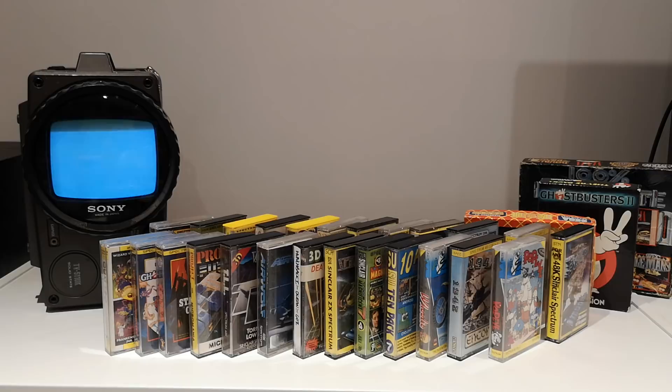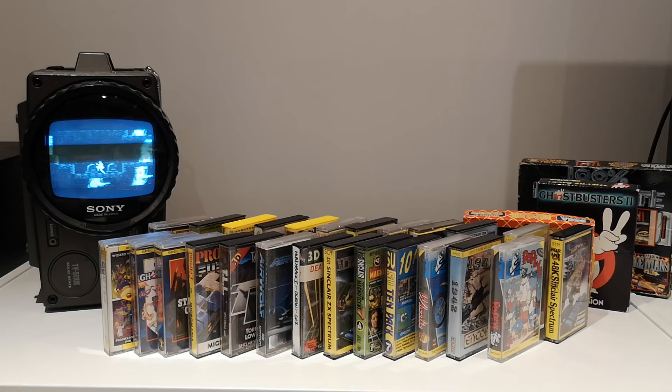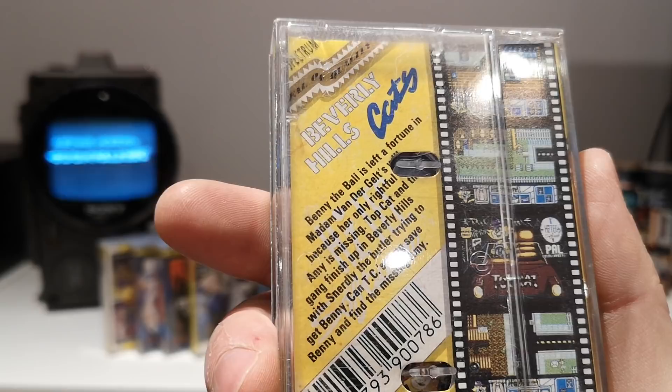Topcat by Hi-Tech Software — everybody knows Topcat, I used to love it when I were a kid. The screenshots are all on the Amstrad or Commodore — far too colourful for the Spectrum. Quite nice though, quite cartoony. Apparently Benny the Ball has been left a fortune in Madden Van De Gelt's will somewhere in Beverly Hills — yeah, that could be fun. Possibly.